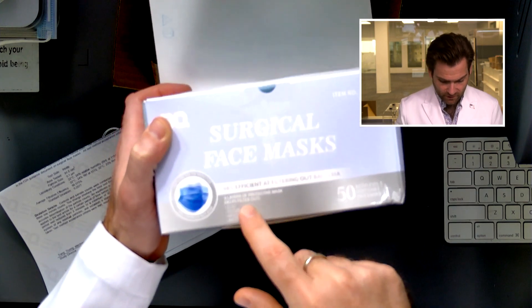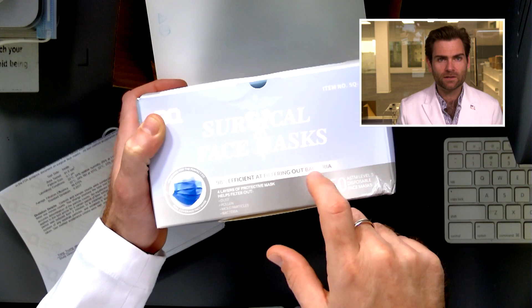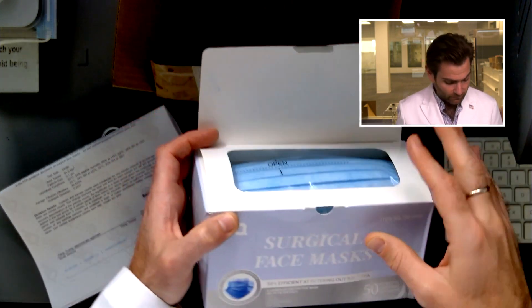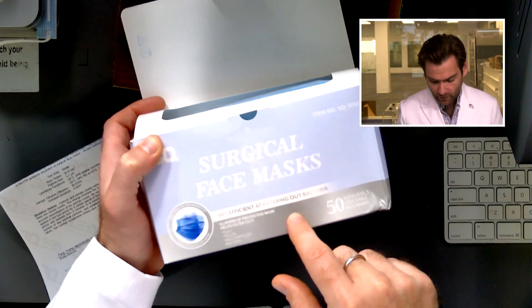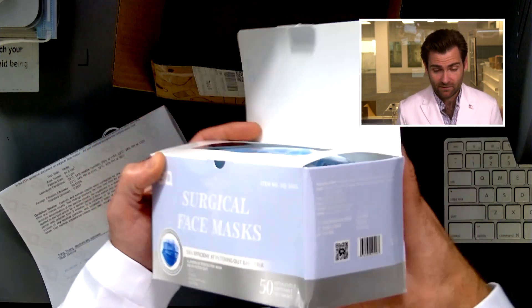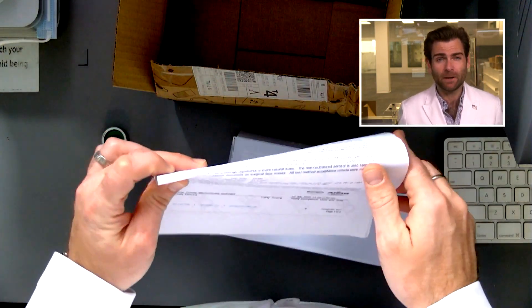This mask is claiming to be 98% at filtering out bacteria, which is a somewhat misleading claim because bacteria is huge compared to something like the coronavirus. But an ASTM level 3 mask is also going to be 98% at filtering something about the size of the coronavirus.